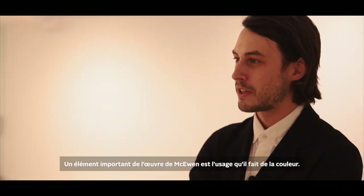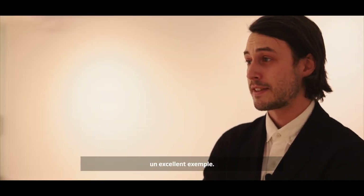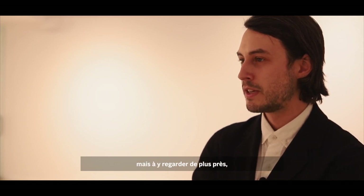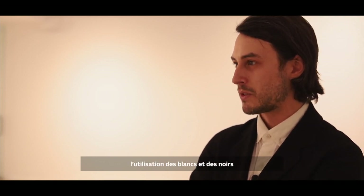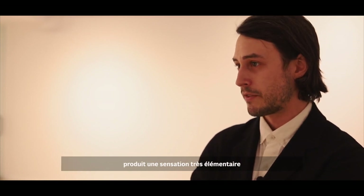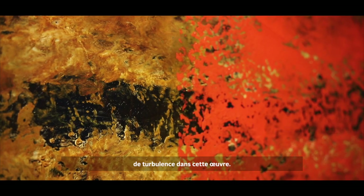Important to McEwen's work is his use of colour, and this is a really fantastic example of that. It uses very bold reds and ochres, but closer examination shows the use of whites and blacks, and even deep blues, creating a very elemental turbulence to the piece.